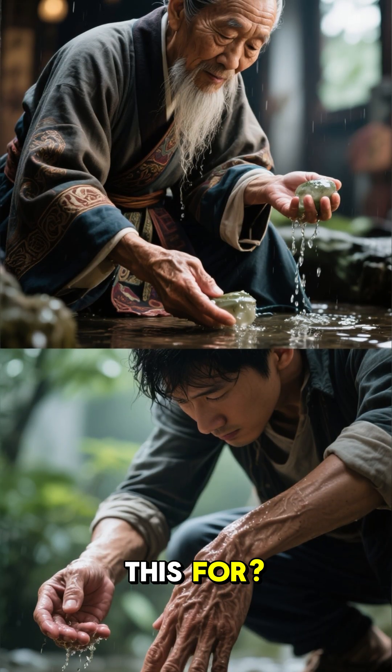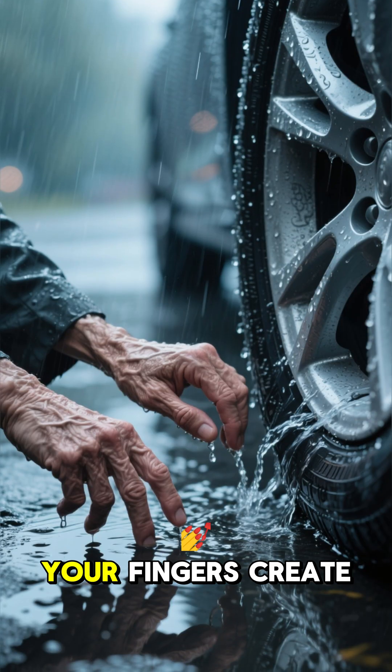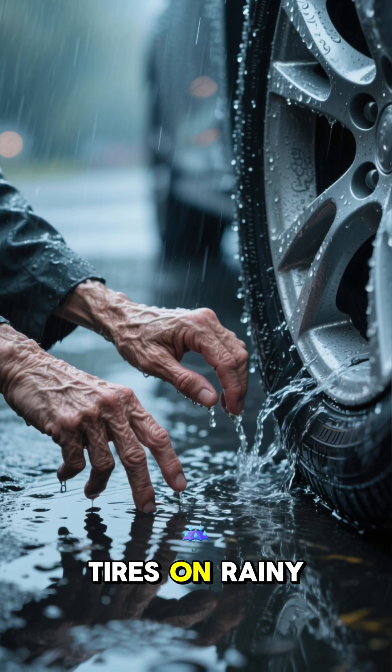And what is this for? Our ancestors developed this feature to improve their grip on wet surfaces. It's as if your fingers create tiny channels to drain water, just like car tires on rainy days.